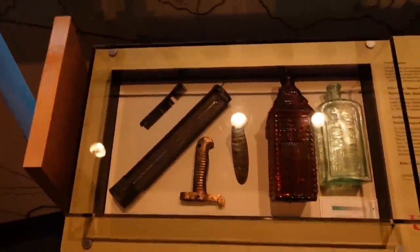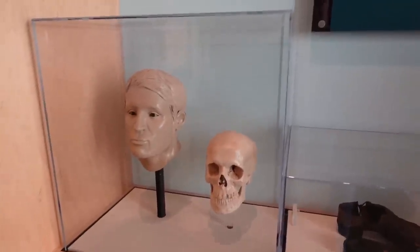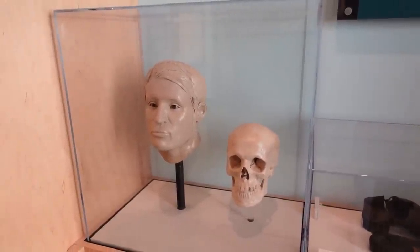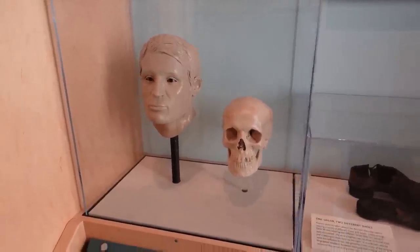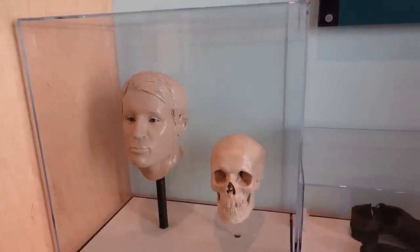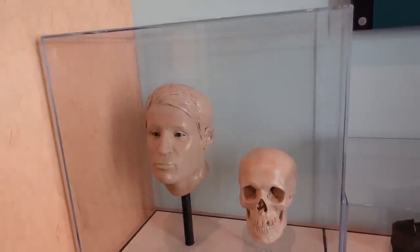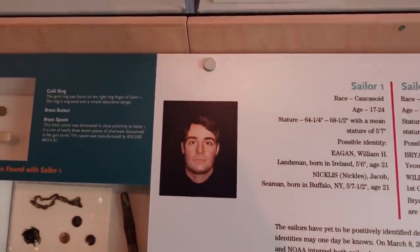More artifacts from the Monitor are on display. In 2002, archaeologists from NOAA found, while salvaging the Monitor, two sets of human remains. Forensic anthropologists documented and studied the skeletons using modern science — they determined the race, age range, and approximate height of each sailor. This is what they speculate the sailors would have actually looked like.